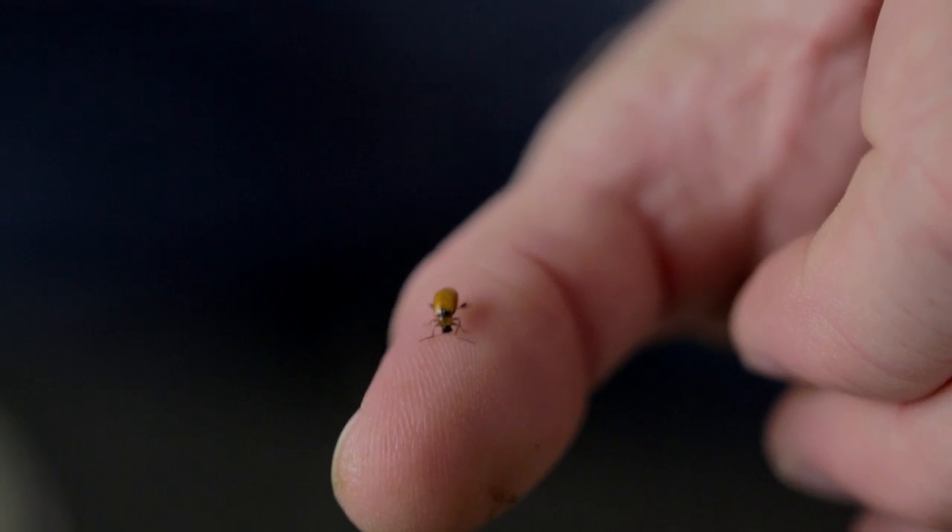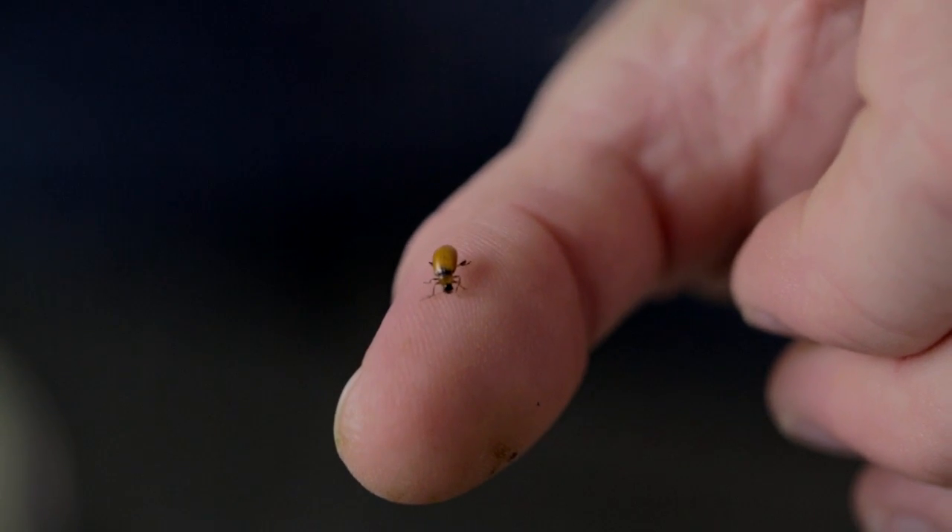Wayne, would you go over the key indicators for the bean leaf beetle? The bean leaf beetle has one identifying characteristic that we always use: a black triangle right behind the head of the insect. It usually has four spots and a stripe up each side, but it doesn't have to have those to be a bean leaf beetle — it has to have the black triangle. That tells us it is a bean leaf beetle versus a lot of other beetles that can be in the field early season.